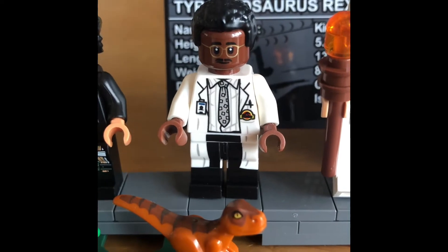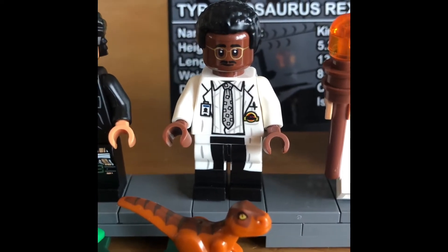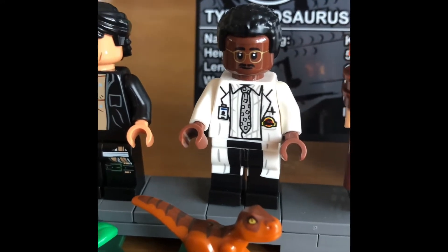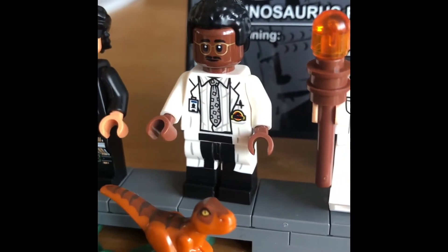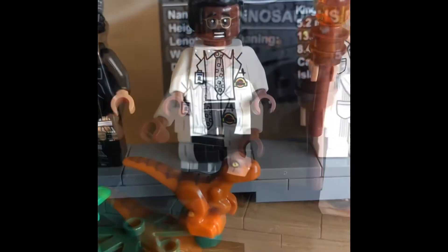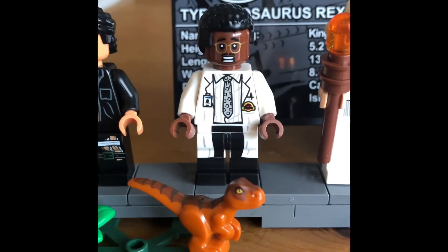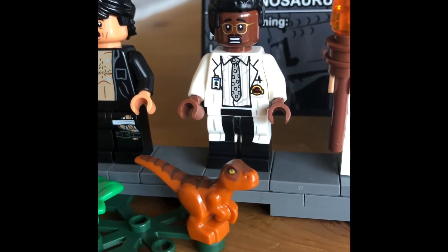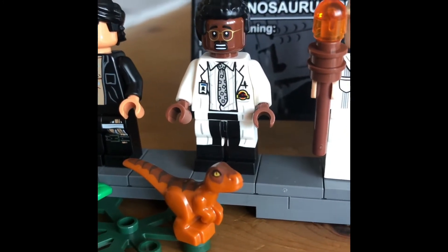Ray Arnold comes with this face and appears in a lab coat — or it's more like just a shirt in the film I think. There's also a more concerned looking face, for when he realises the security's down, I'm guessing.